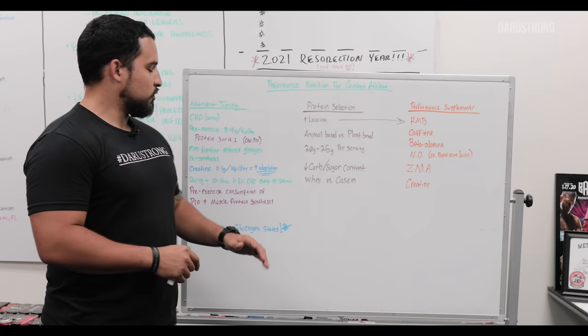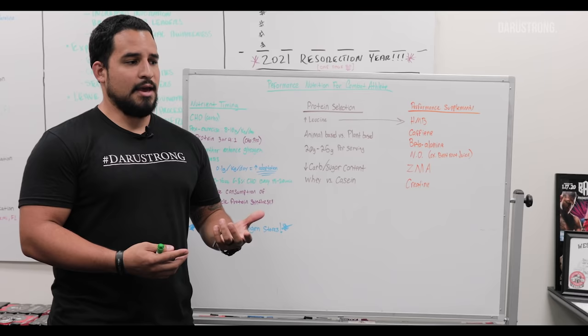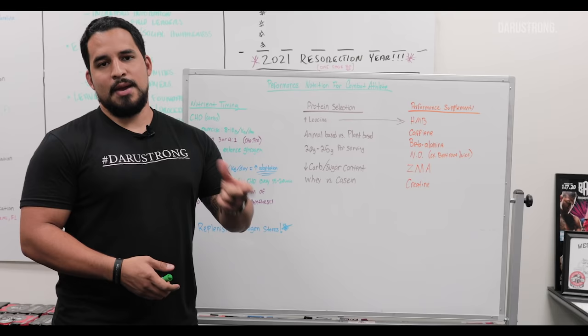During exercise, we still want to take in some carbohydrates, especially for combat athletes. We're constantly sweating — you're grappling, you're sparring, coming in for strength and conditioning. It's very demanding on the body, and you are definitely going to deplete your glycogen stores, both in the muscle and in the liver.